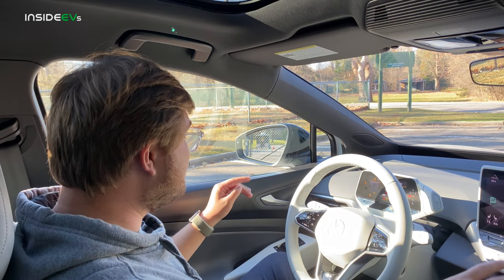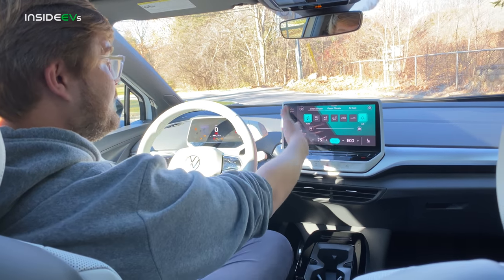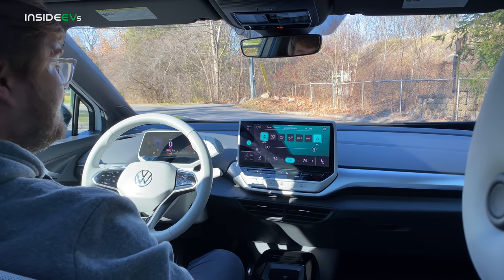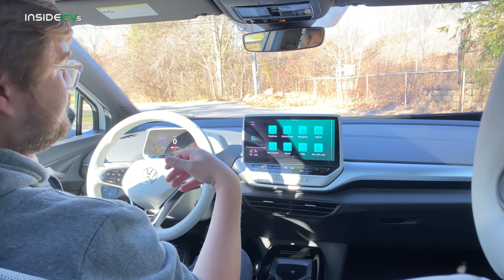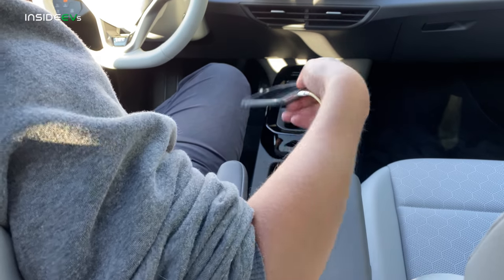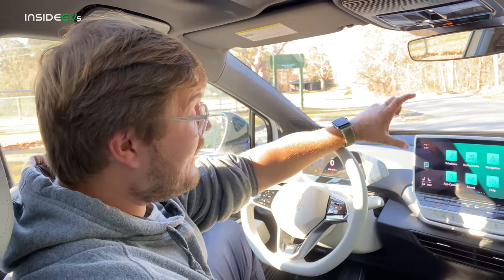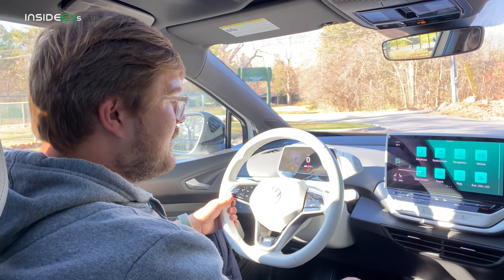The controls are all haptic — not push buttons. You can go into climate and adjust everything by sliding your finger up and down, or touch either side and hit sync. The biggest use case for this system: you get in the car, throw your phone on the wireless charger in the large cubby below, and it has wireless CarPlay or Android Auto. Once your settings are set, you just use CarPlay — Waze on the screen — and that's how you'll use the car most of the time.